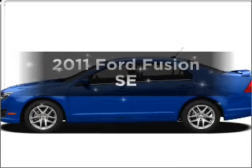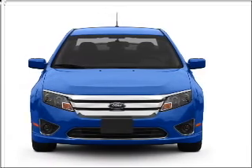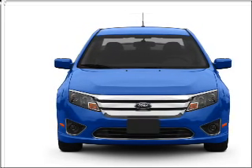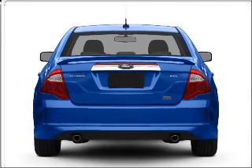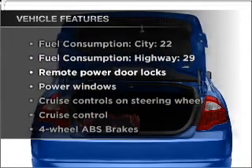Imagine yourself in this 2011 Ford Fusion. If you're looking for an automobile with great attributes, look no further. With a solid six-cylinder engine connected to a smooth shifting transmission, anti-lock brakes help you bring your vehicle to a safe stop. Plus enjoy these notable features that are included in this vehicle.